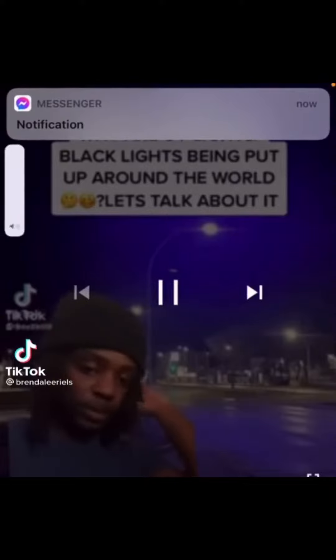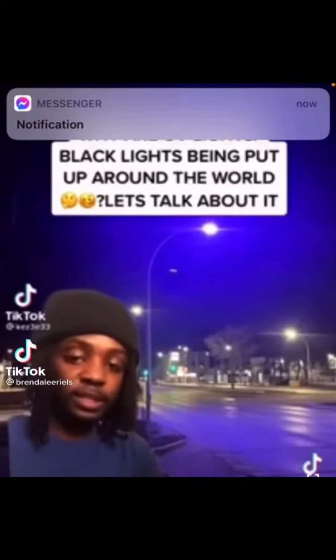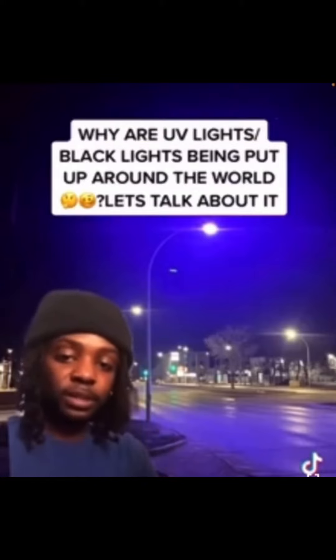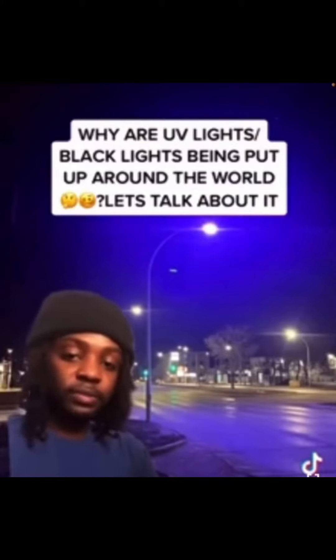Y'all should have known I was gonna do a post about this. I don't miss nothing — I'm always on go. A lot of people have been posting about these lights being put up across the world. Now I don't understand if y'all know how serious this is, but shit is getting real.